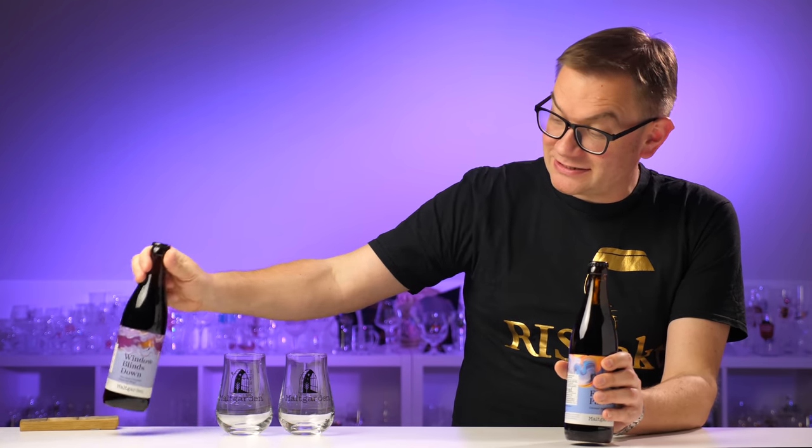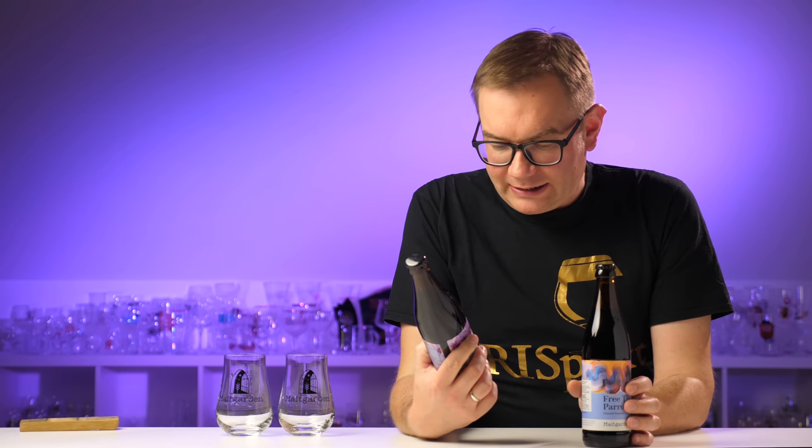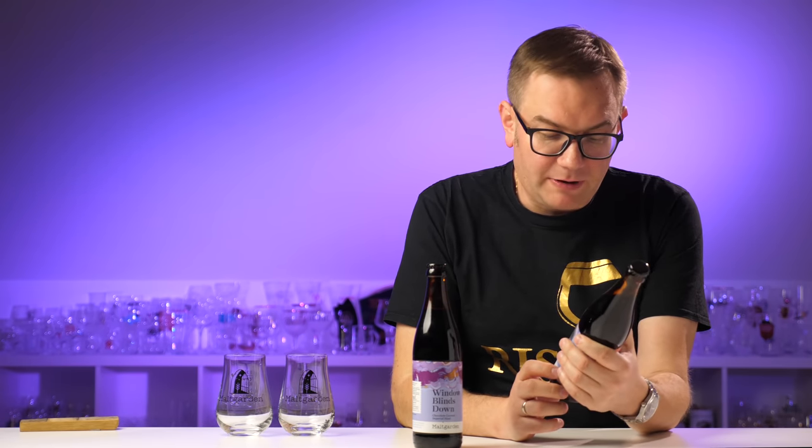I couldn't decide — I told myself one would be enough, but then I thought: which one to choose? So I'll try both. The label names: 'Window Blinds Down' — which I understand as 'rolety w dół' — and 'Free the Parrots' — 'uwolnić papugi'.